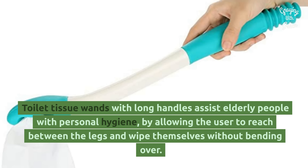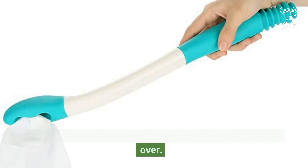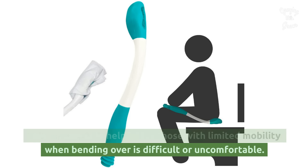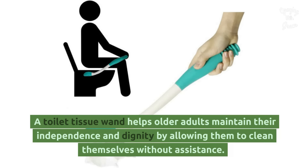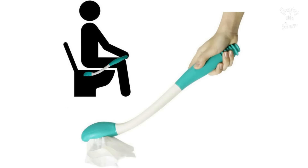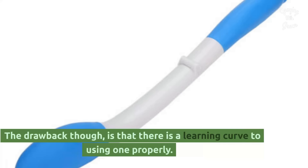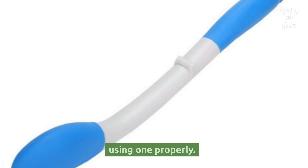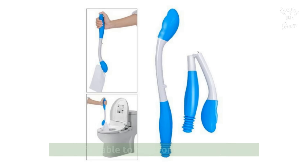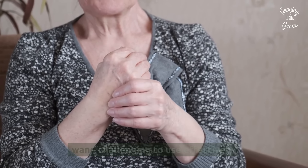Toilet tissue wands with long handles assist elderly people with personal hygiene by allowing the user to reach between the legs and wipe themselves without bending over. This is especially helpful for those with limited mobility when bending over is difficult or uncomfortable. A toilet tissue wand helps older adults maintain their independence and dignity by allowing them to clean themselves without assistance. It also reduces the risk of straining or injuring their back or neck. The drawback is that there is a learning curve to using one properly, reaching certain areas is difficult, and the tool becomes uncomfortable to hold for extended periods. Some people with arthritis or limited mobility may find the wand challenging to use effectively.